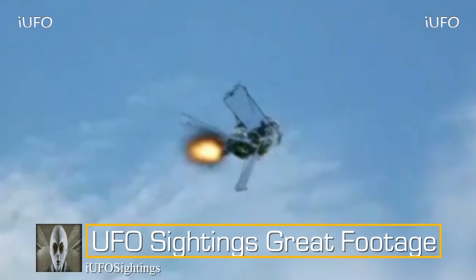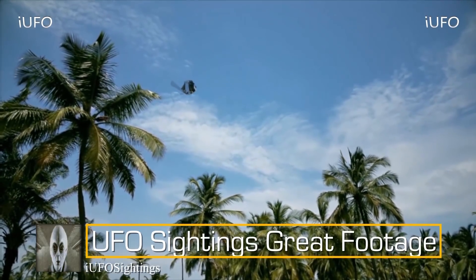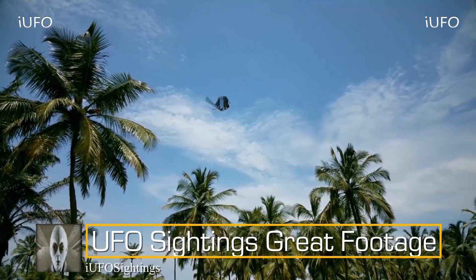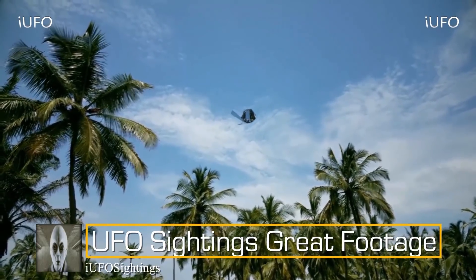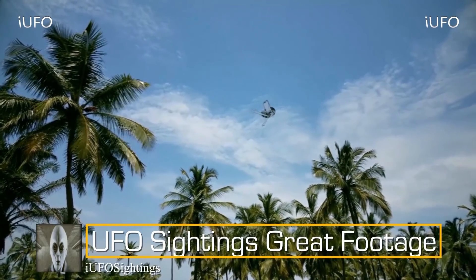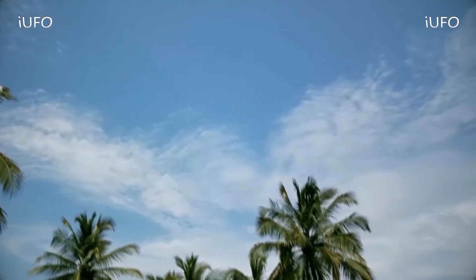These are questions we don't have answers to, but this is definitely UFO sightings great footage for sure. If you like seeing these videos, hit that thumbs up button, don't forget to share, like and subscribe. Check out our links in the description below — we have a link to our newsletter, it's free to sign up.